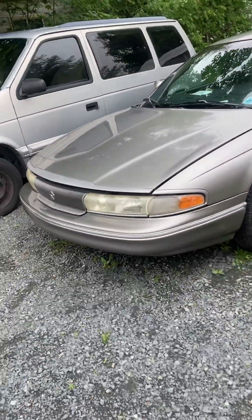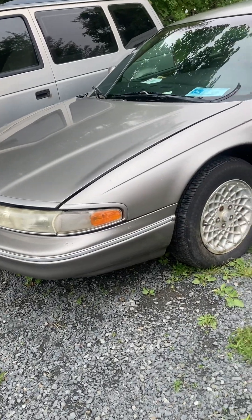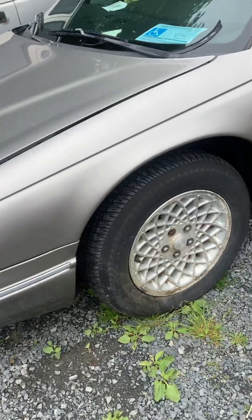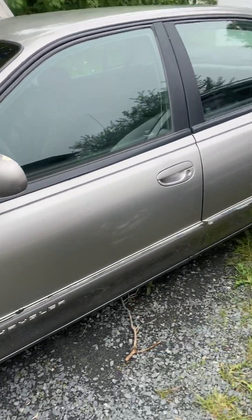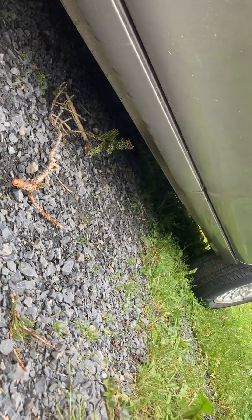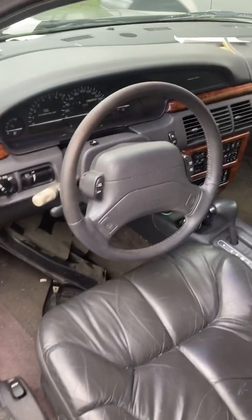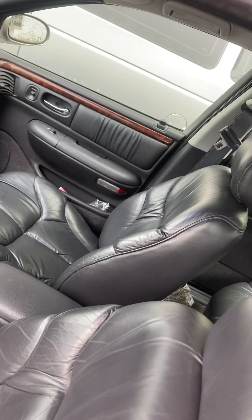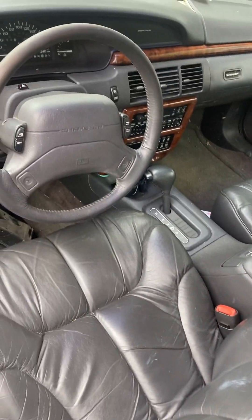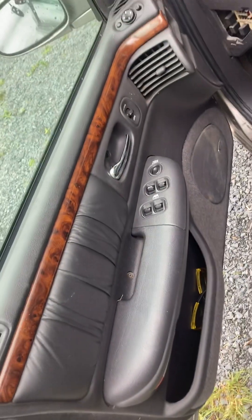Next is this beautiful 1994 Chrysler LHS. It has the 3.5 liter V6 with honeycomb stall wheels. Another very good condition car. The LHS was Chrysler's top-of-the-line model on the LH platform, so we have a full leather interior, console shift, wood finish, power locks, mirrors, and so on.